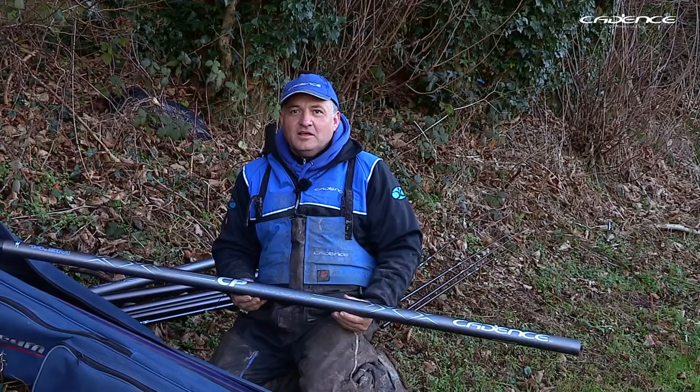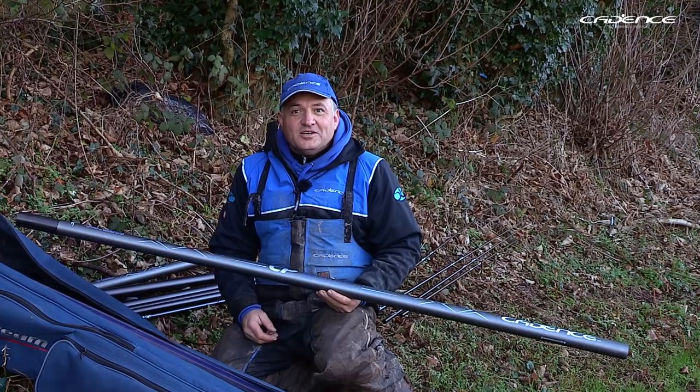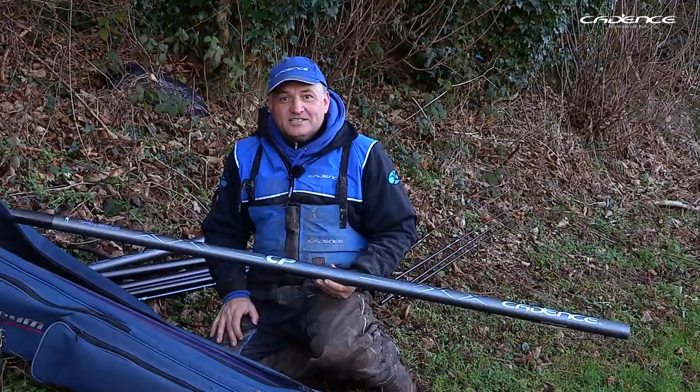Another great reason for fishing today is to field test our new pole. We've been developing this pole over the last year, and this is actually my finished sample, so I'm really looking forward to putting it through its paces today.